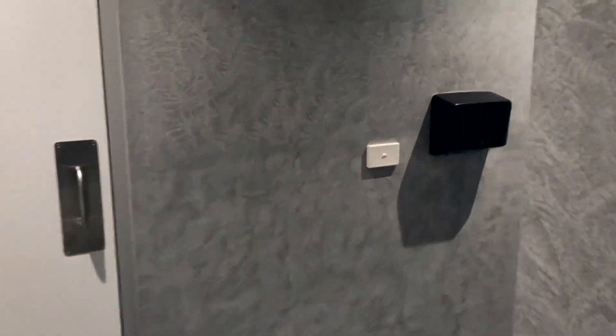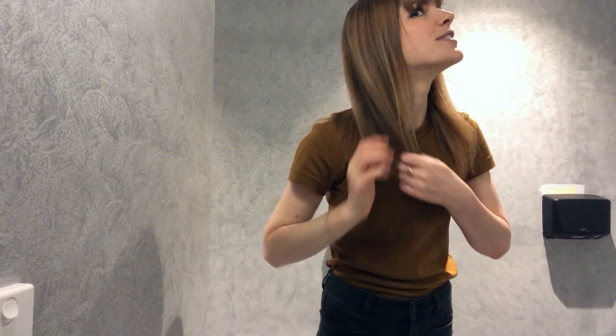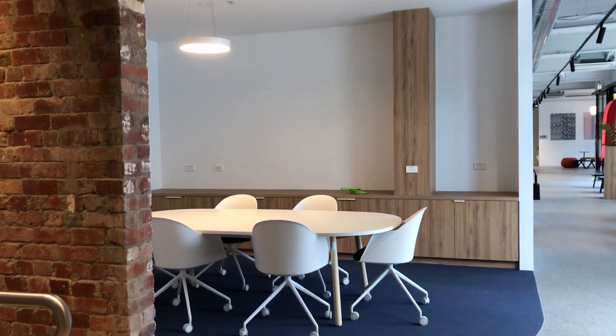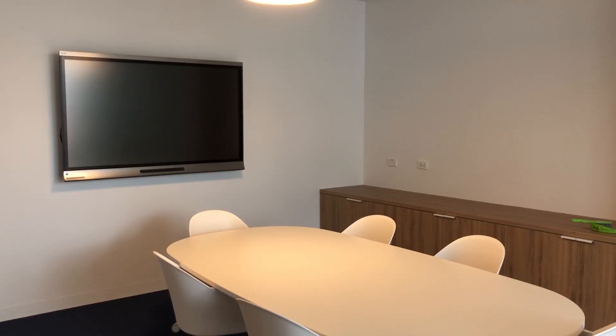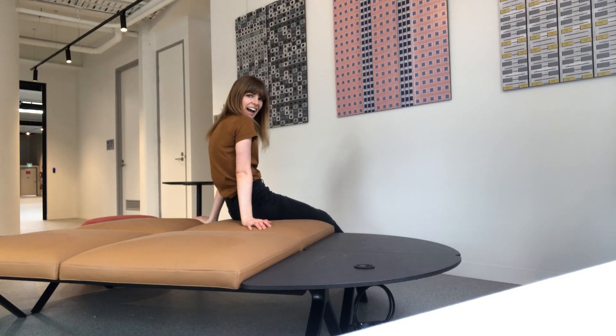Now I wouldn't normally do a tour of bathrooms, but you guys have to see these ones. Look how fancy this is — I feel like I'm in some kind of hotel. We even have nice soap, that's so exciting. Behind me we've got a little meeting room with one of those fancy pants smart screens. I look forward to having very professional meetings in that little space. And then we've also got some little breakout spaces for students, which is really important. But if you look under here, there's power points for your laptop so you can actually do work and not run out of battery. Genius.